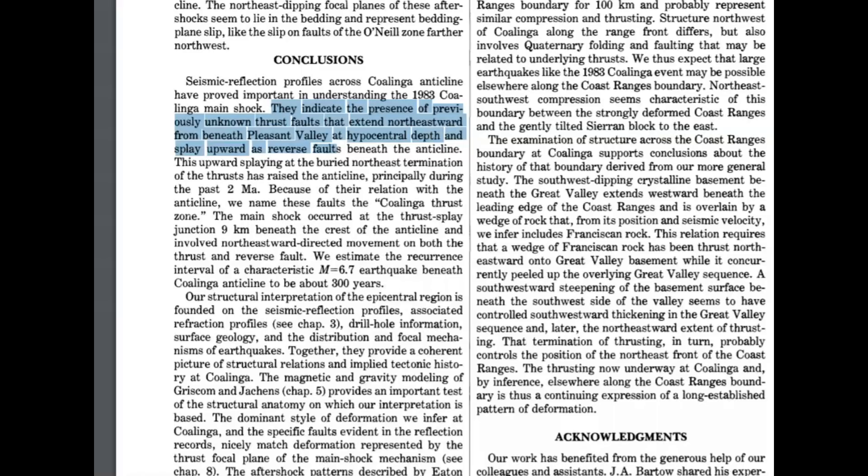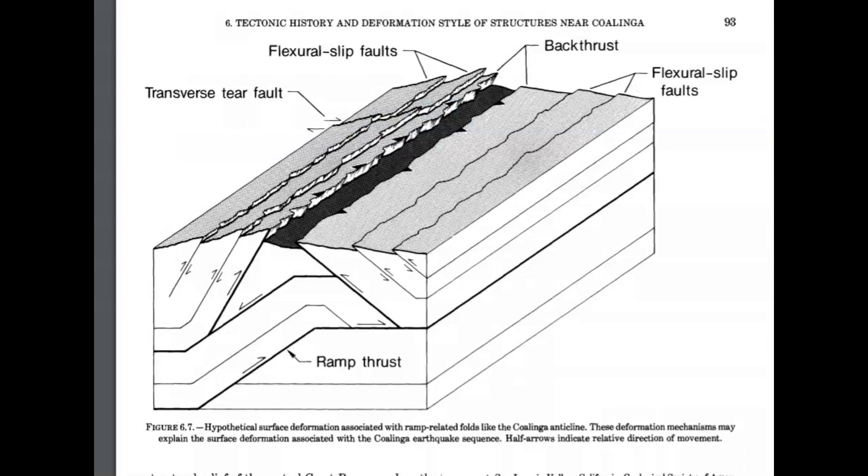The paper of their research about the 1983 earthquake indicates the presence of previously unknown thrust faults that extended northeastward from beneath Pleasant Valley. They also have an image of how they suspect the uplift occurred — you can see the different slip faults, the backthrust, etc.